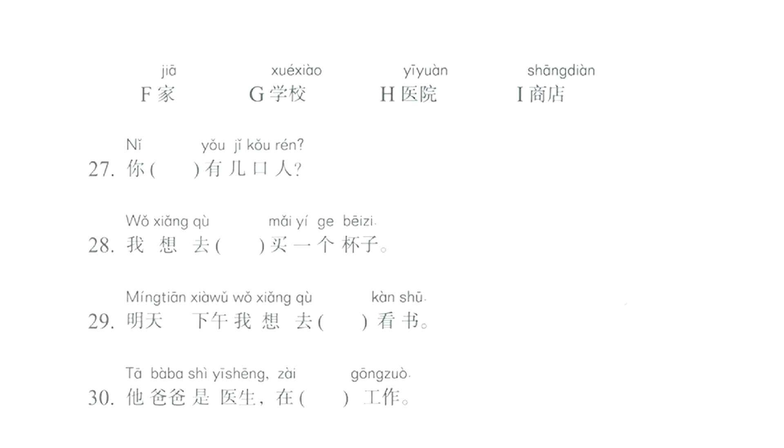Letter F: 家, home or family. Letter G: 学校, school. Letter H: 医院, hospital. Letter I: 商店, shop.